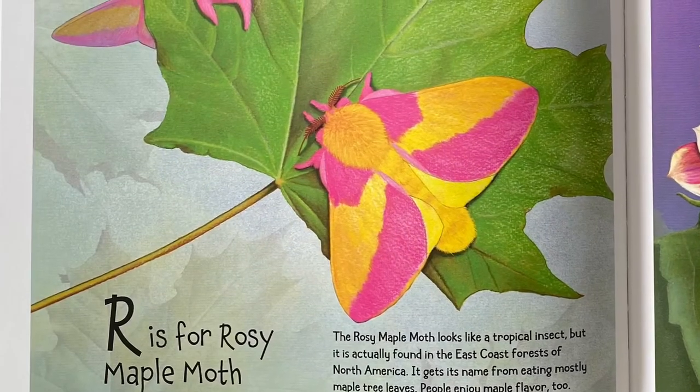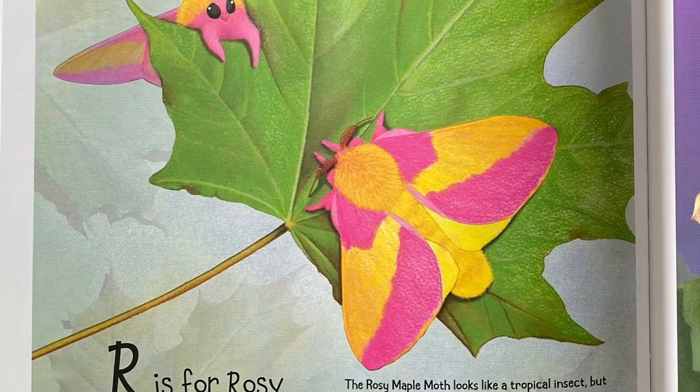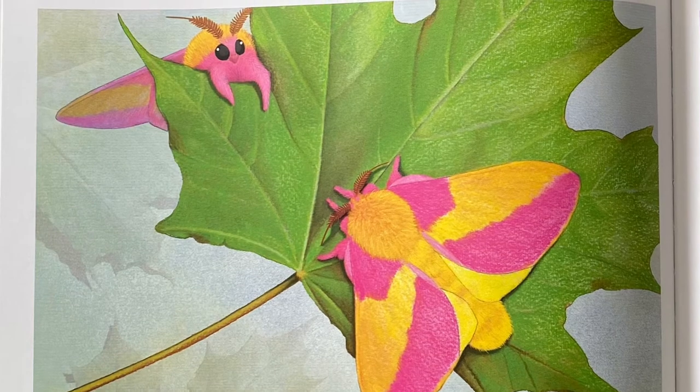R is for Rosy Maple Moth. The Rosy Maple Moth looks like a tropical insect but is actually found in the east coast forests of North America. It gets its name from eating mostly maple tree leaves. People enjoy maple flavor too.